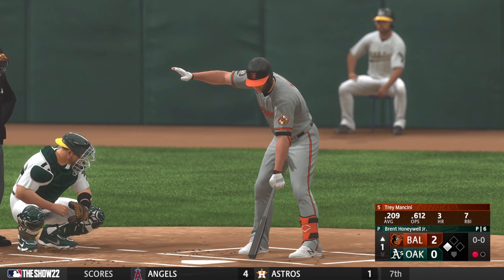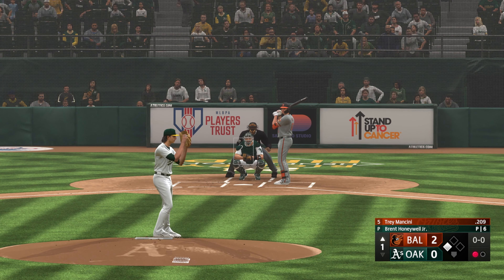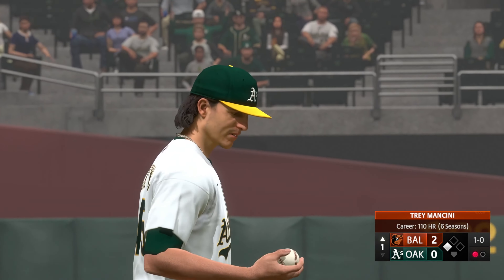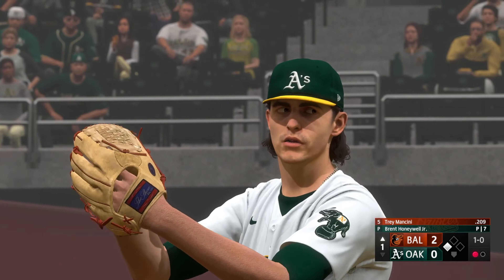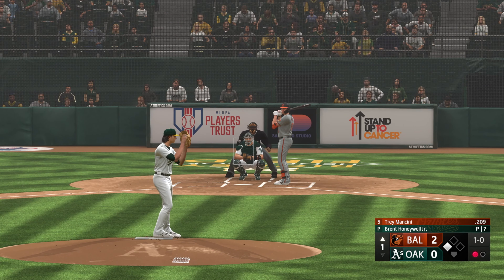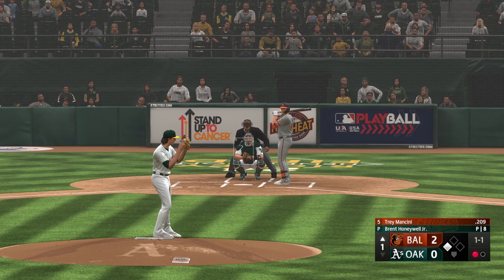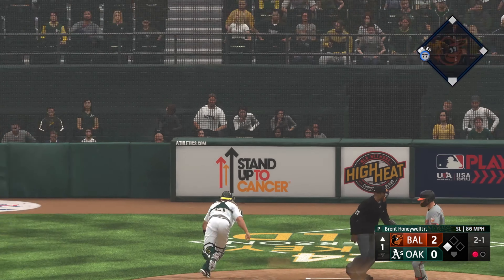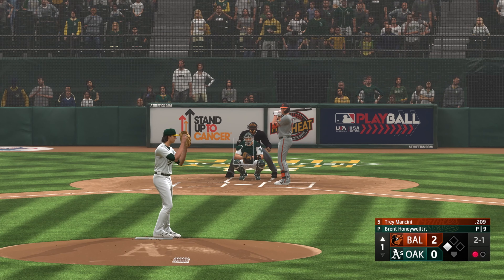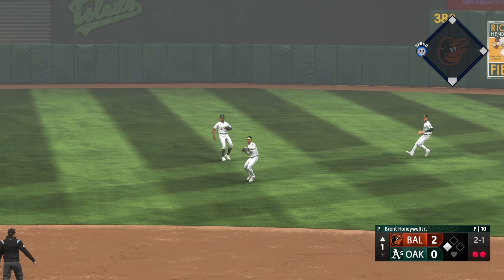Trey Mancini now, hitless in the series — 0 for 9. This is a guy not really swinging the bat well; you have a good opportunity to get swings and misses and record a strikeout. That fastball at the bottom of the zone can be very effective — just got to keep it on the corners. Just a weak fly ball this time. Lowry makes the grab. Two down.